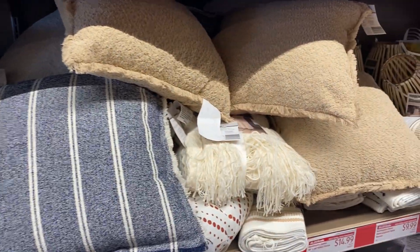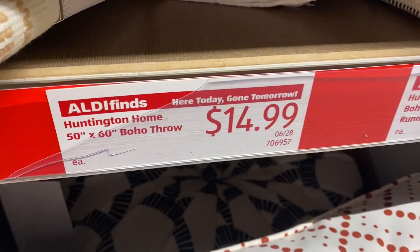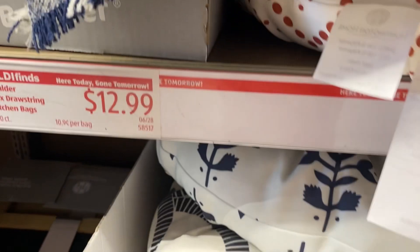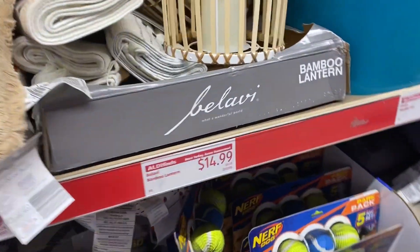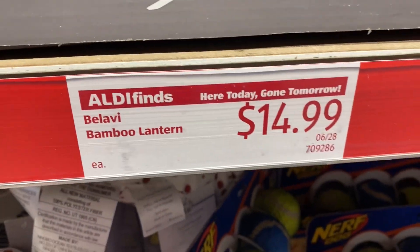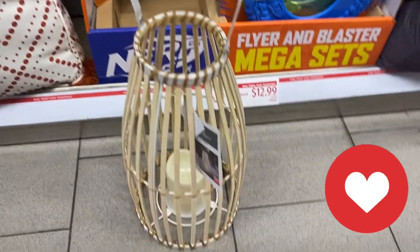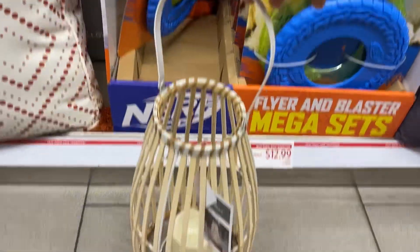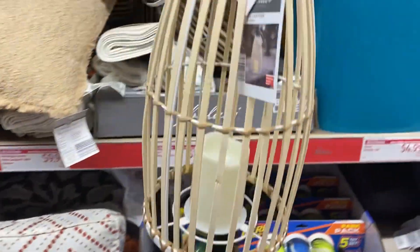Up here they have an assortment of throw pillows, and we also have this boho throw right here — that's 50 by 60. The throw is $14.99 and the pillows are $12.99. We also have the bamboo lanterns right here for $14.99. These lanterns have a battery-operated candle that you can set on a timer — how cute is that! Very cute for some patio décor and lighting.